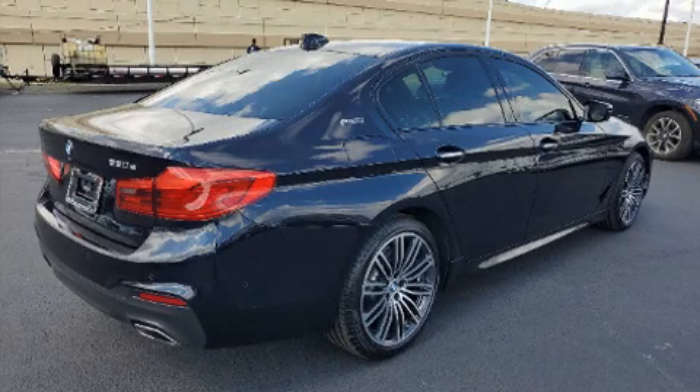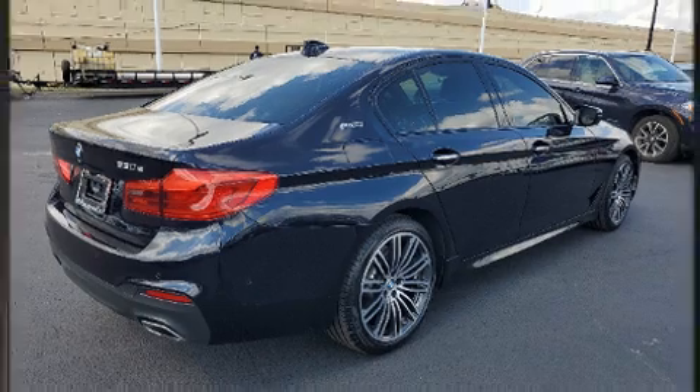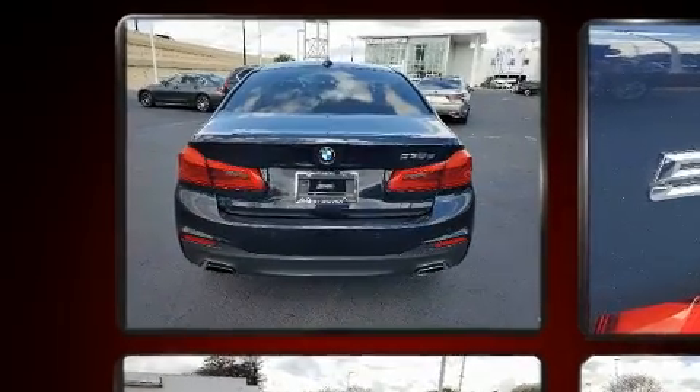The 2018 BMW 530e. With fewer than 35,000 miles on the odometer, this four-door sedan prioritizes comfort, safety, and convenience.